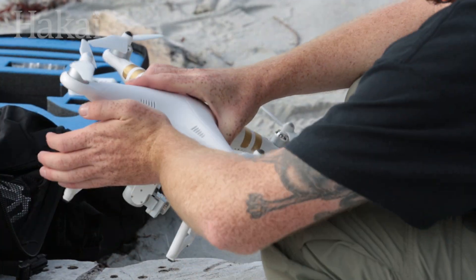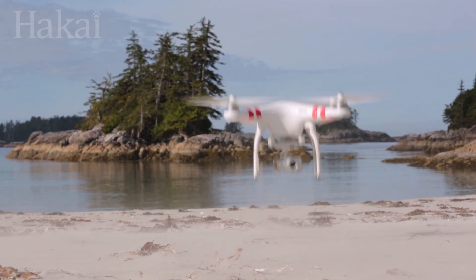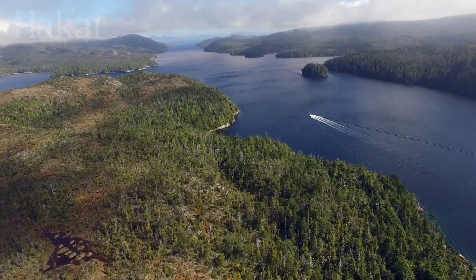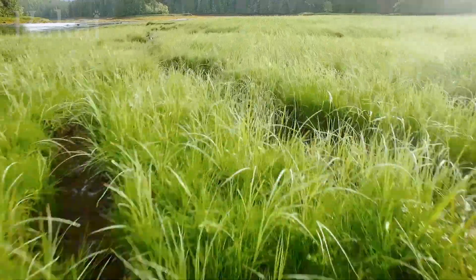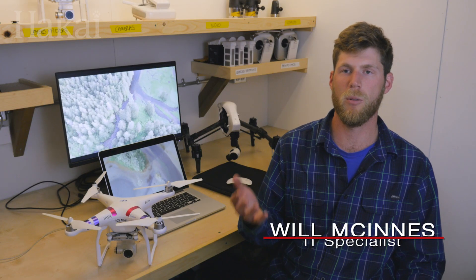We used to make maps using only satellites, helicopters, and airplanes, which is very expensive and really hard to line up with the tides and the weather. We're now using drones because we have a lot of flexibility — we can decide at a moment's notice to make a map and have the results ready the next day. Drones are a lot cheaper than helicopters, and we can fly them anywhere at any time and capture things that were just impossible with a helicopter or an airplane.